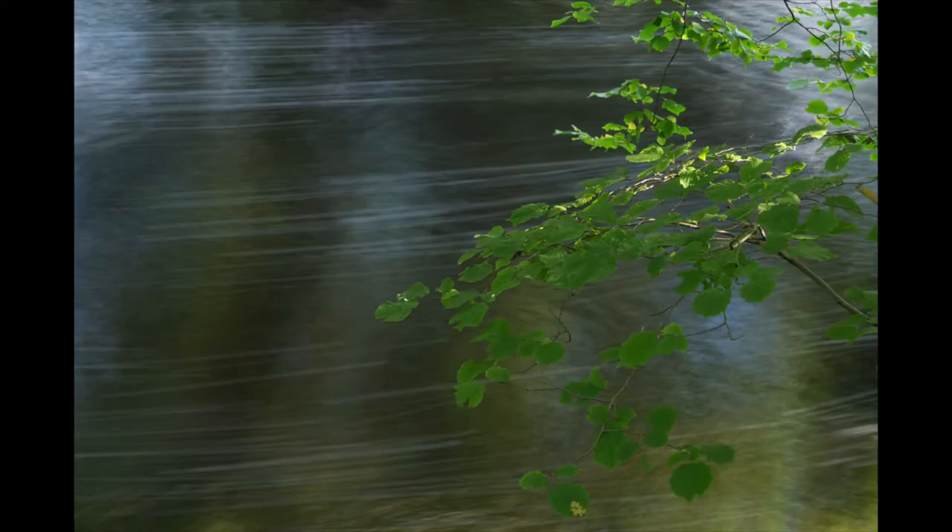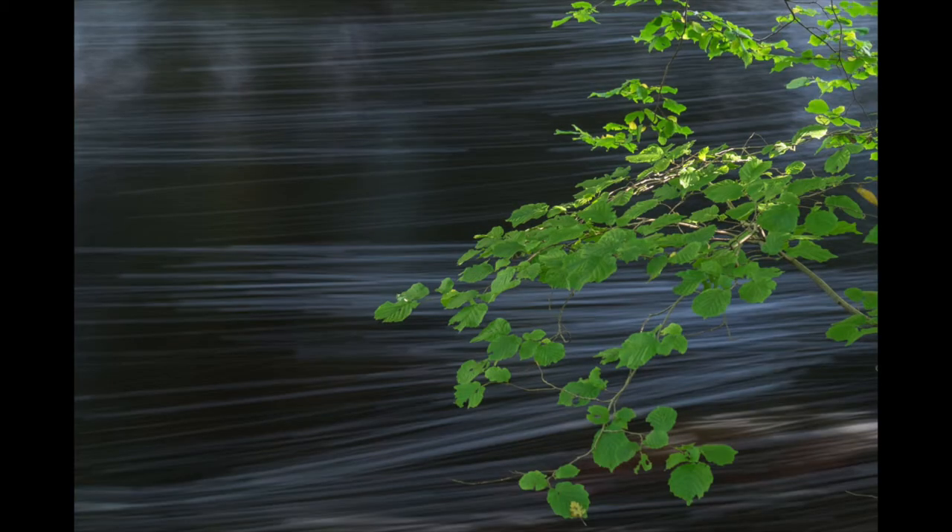Here's another example — this wasn't from today, this was from yesterday's little forest bimble. So again: polarizer attached but not doing anything, and then this is the polarizer attached and polarizing.